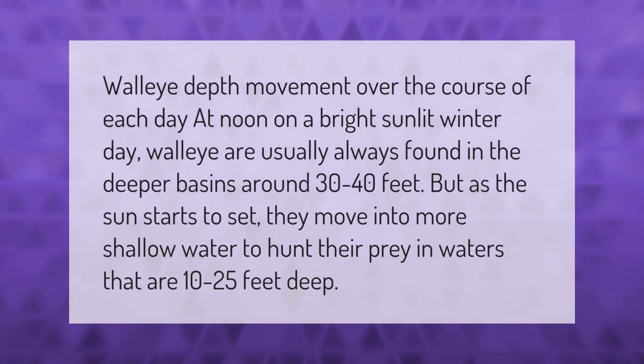Regarding walleye depth movement over the course of each day: at noon on a bright sunlit winter day, walleye are usually found in the deeper basins around 30 to 40 feet. But as the sun starts to set, they move into more shallow water to hunt their prey in waters that are 10 to 25 feet deep.